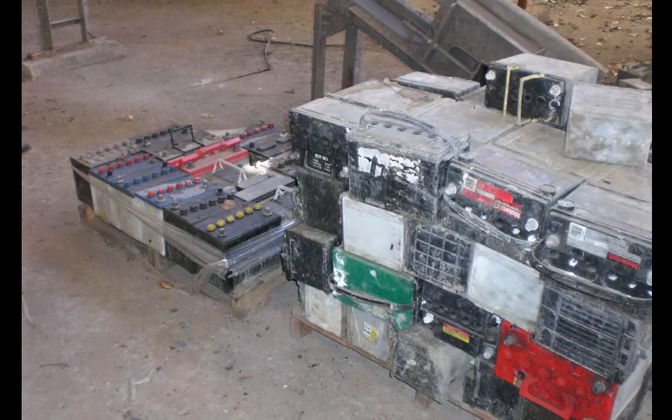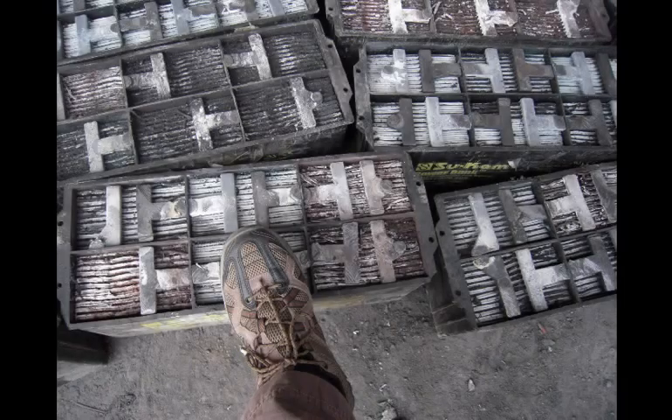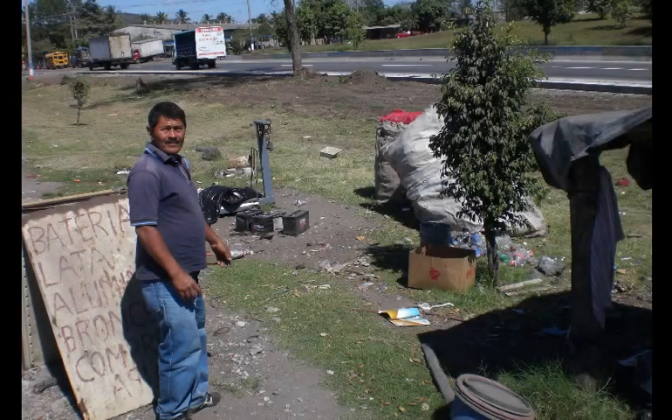But lead is poisonous and especially affects children. This video shows the manual processing of used lead acid batteries and asks the viewer to consider the public health threats. Use the pause button to pace yourself. Good luck.